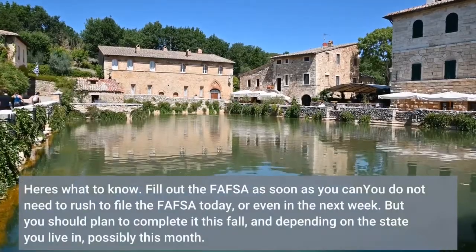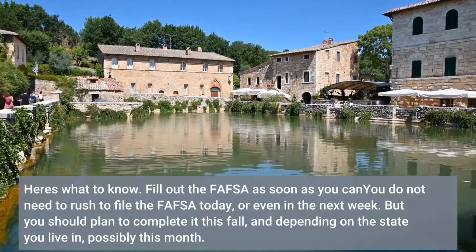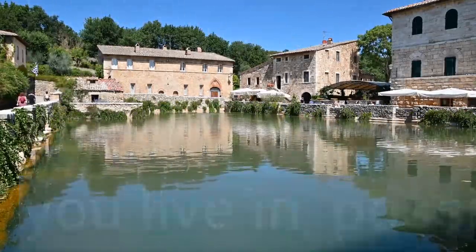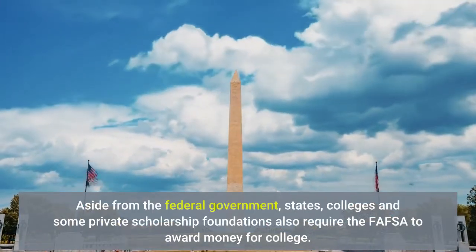Fill out the FAFSA as soon as you can. You do not need to rush to file the FAFSA today or even in the next week, but you should plan to complete it this fall — and depending on the state you live in, possibly this month. Aside from the federal government, states, colleges, and some private scholarship foundations also require the FAFSA to award money for college.